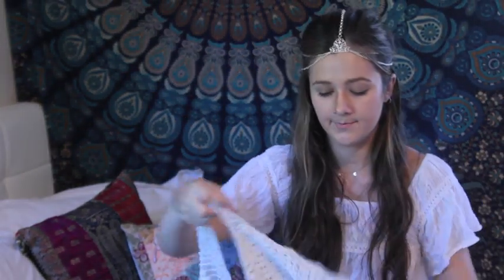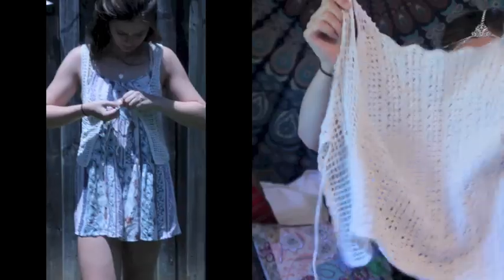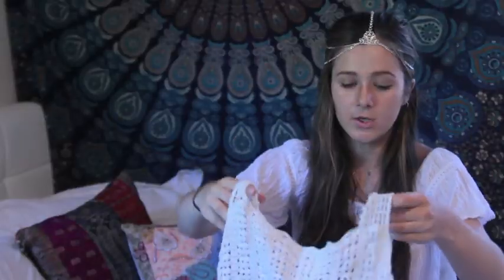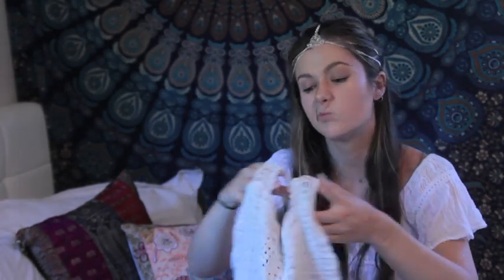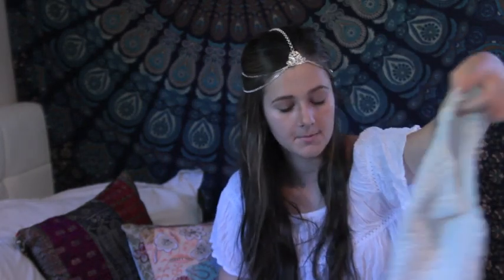I got this cute crochet vest which I think might have been handmade — it just ties at the front in a nice cream colour. I also thought it could be worn as a top, backwards and tied up at the back, so it's a low cut-out back which would be very nice and cooling in summer. Quite 70s looking.